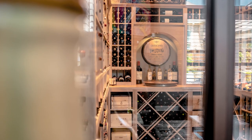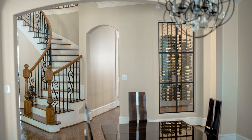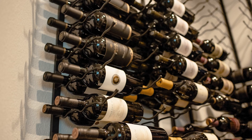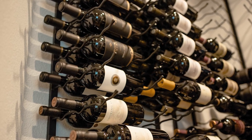Our portfolio showcases an array of wine display areas designed with a minimalist sensibility, boasting clean lines and neutral tones. Our approach is rooted in meticulous planning, ensuring that each wine room is uniquely tailored to meet your specific requirements.